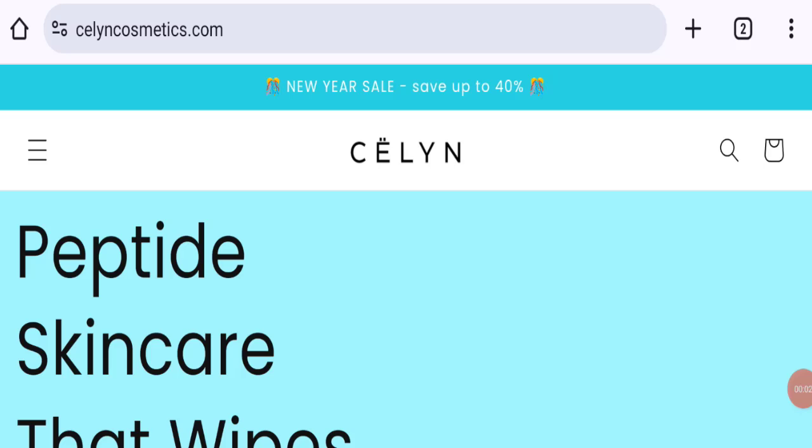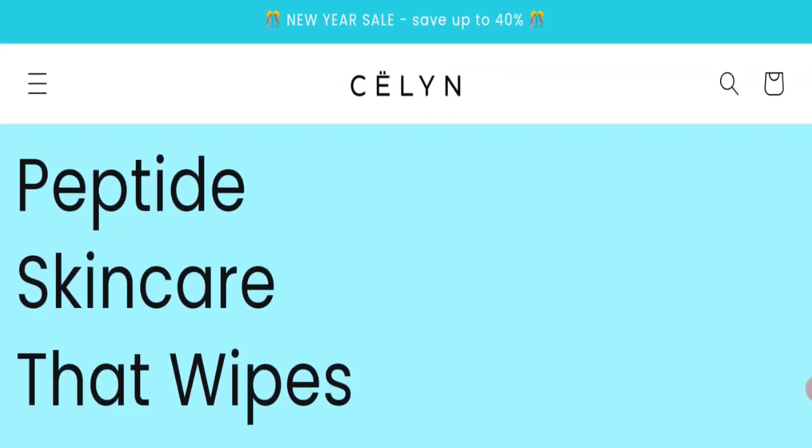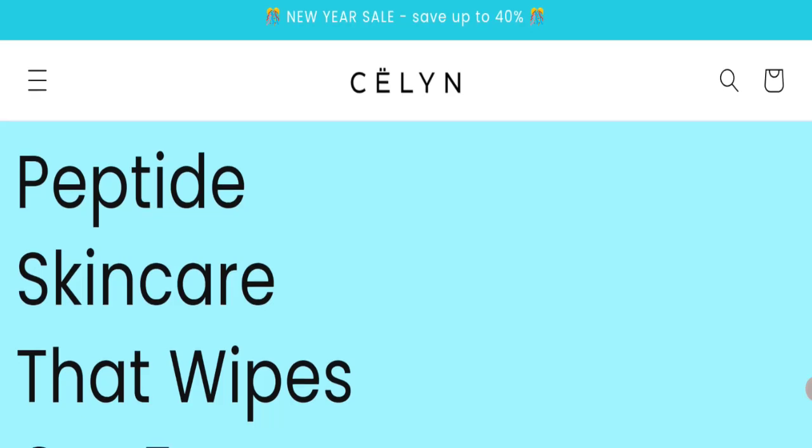Hello everyone, welcome to the new video on this channel. Today I am going to discuss the topic of Selling Cosmetics reviews. In this video you will get to know all the legit message details of this website, so let's discuss all the details so that you can decide whether this site is legit or scam.